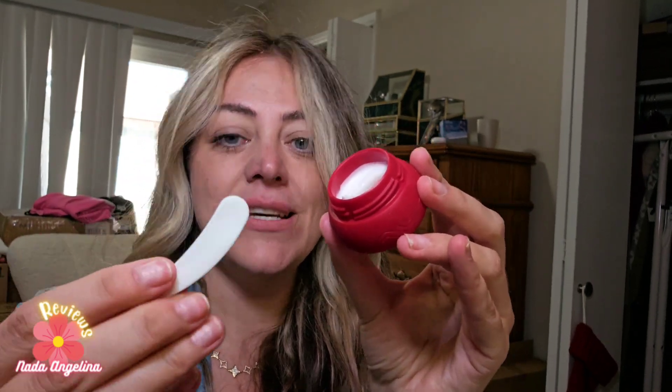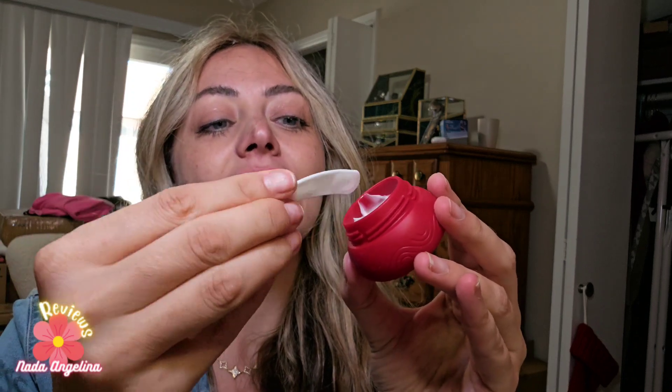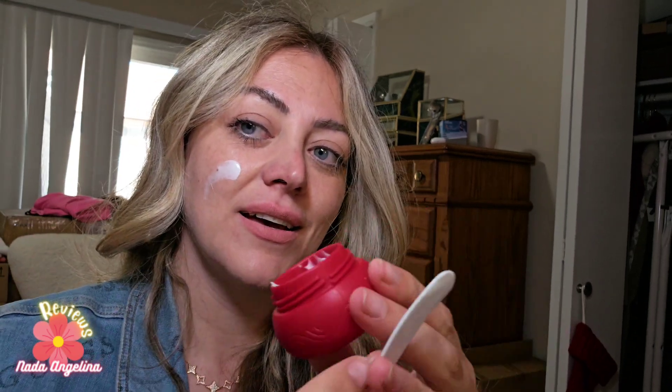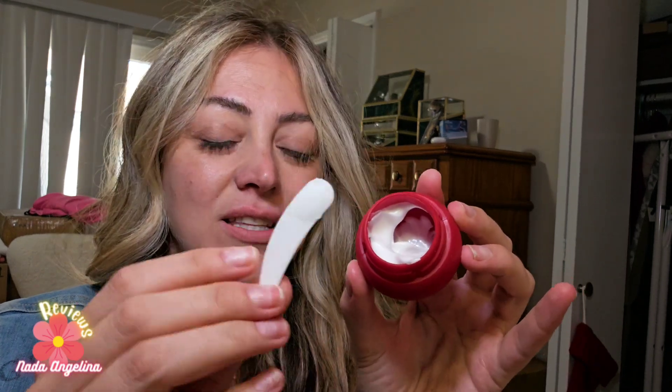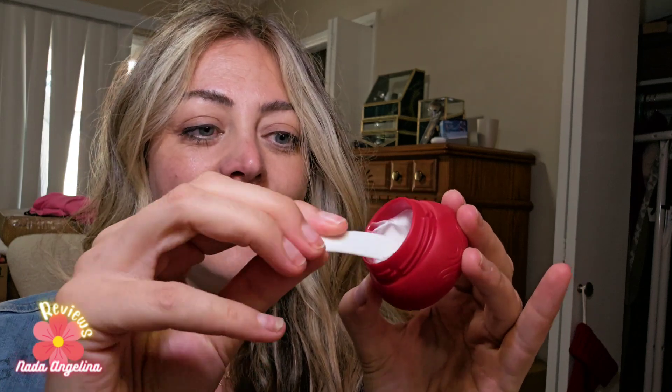What's so cool about it is that it has this little spoon that you can take and use. This is like a hand and face cream, so you can take it and apply it. Look how cool — I love this! It will not contaminate your cream when using the spoon.